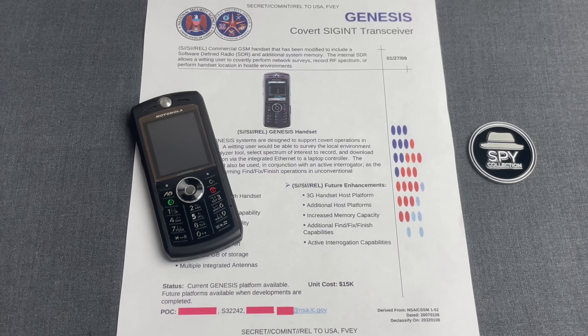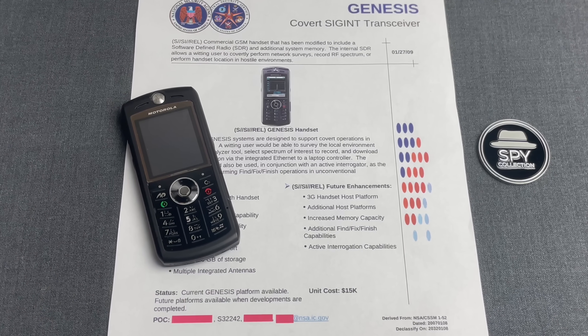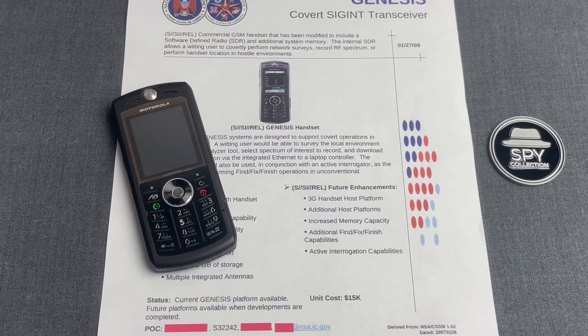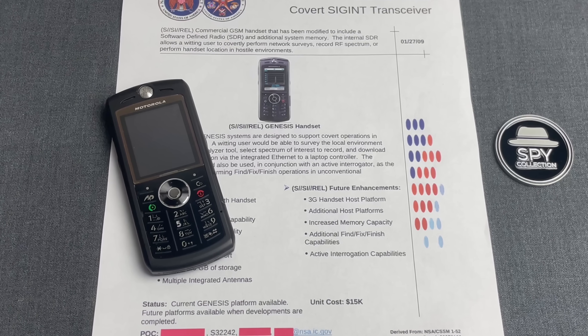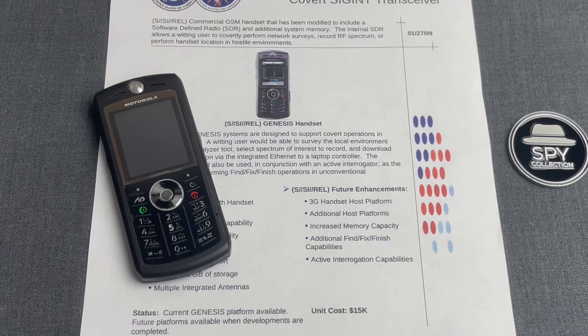And all of that gives us a unique perspective into modern spy gadgets, and most importantly, the capabilities that SIGINT leaders like NSA had at the time. A great example of how nothing's as it seems.